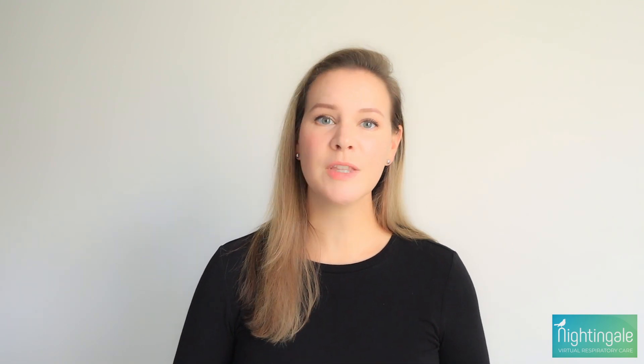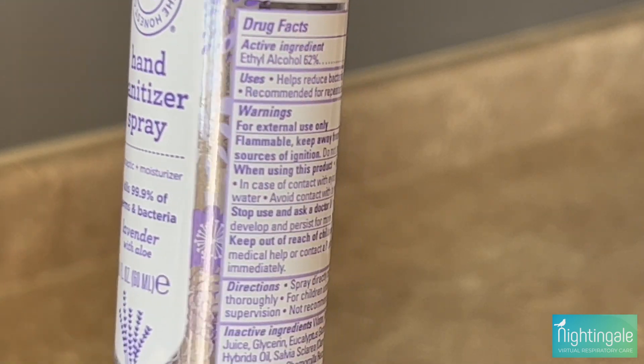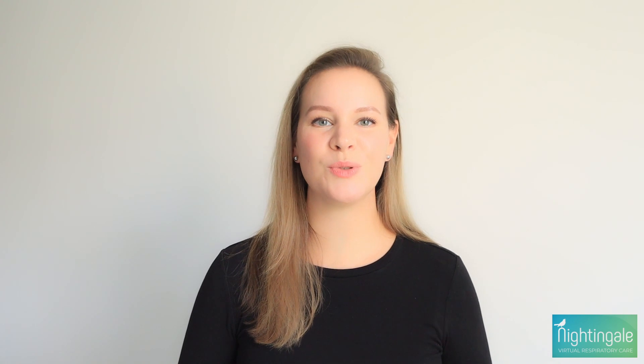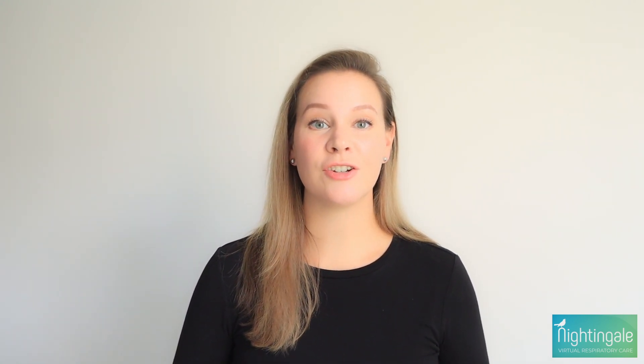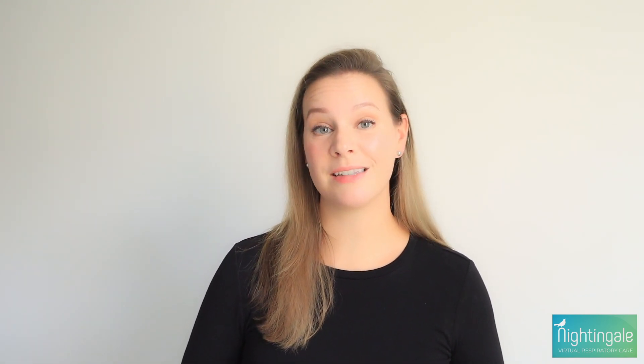Washing hands with soap and water is the best way to get rid of germs in most situations. But if soap and water are not readily available, you can use an alcohol-based hand sanitizer that contains at least 60% alcohol. Sanitizers are great in a pinch and can quickly reduce the number of germs on hands in many situations. However, sanitizers do not get rid of all types of germs. They may not be as effective when hands are visibly dirty or greasy, and they might not remove harmful chemicals like pesticides from the hands.